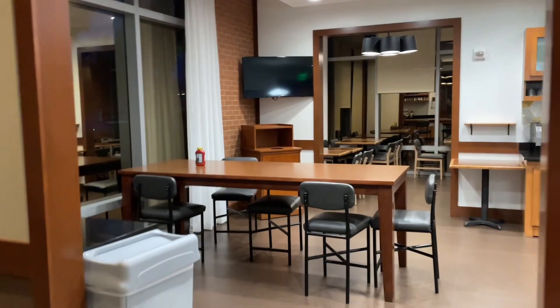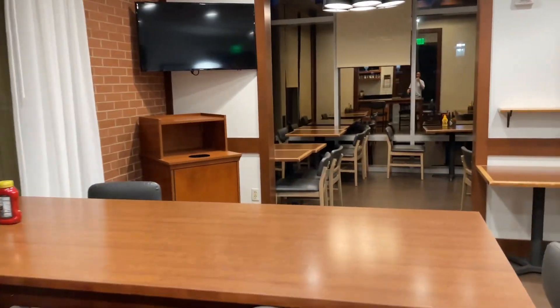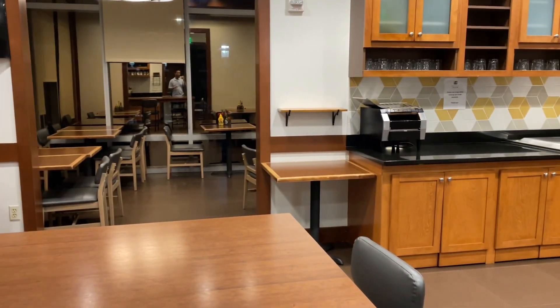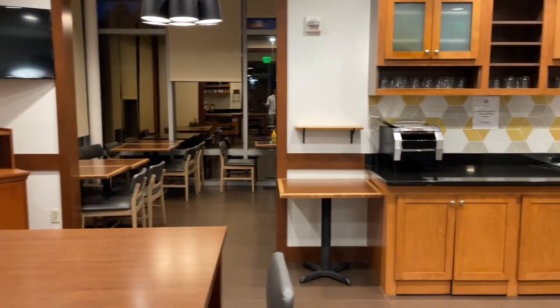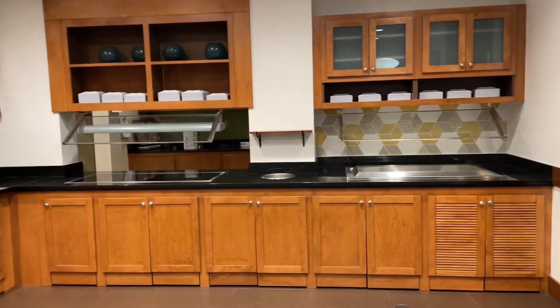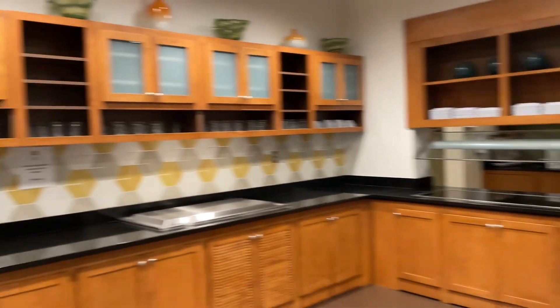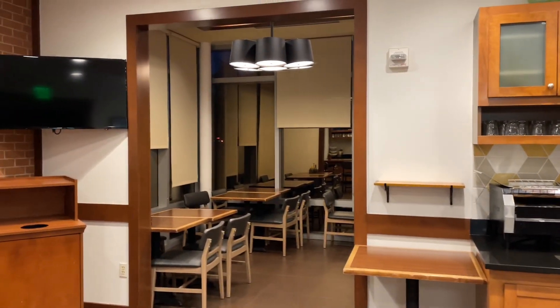This is also part of the on-site restaurant — you order your food here and they deliver it to you, a little different setup. It's not as modern compared to the Hyatt House — it's beautiful, don't get me wrong, but it doesn't have the same modern furniture and contemporary look. So I would give the Hyatt House a thumbs up over this one in comparison.